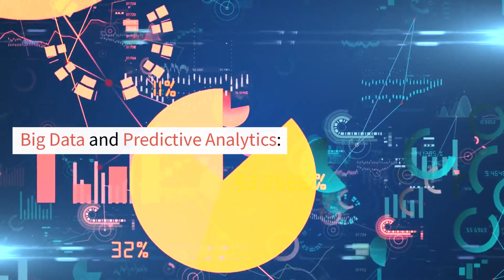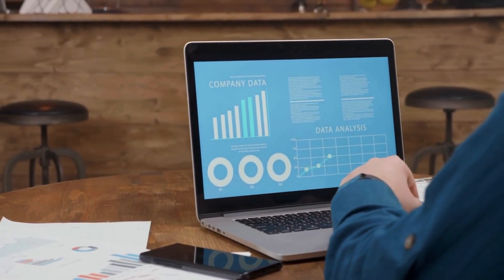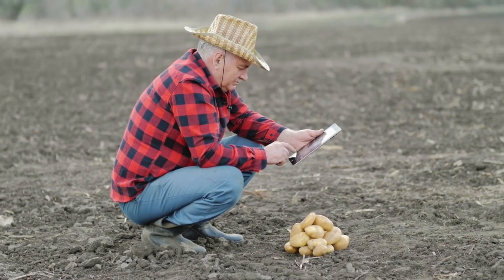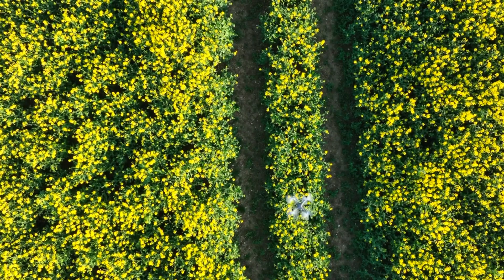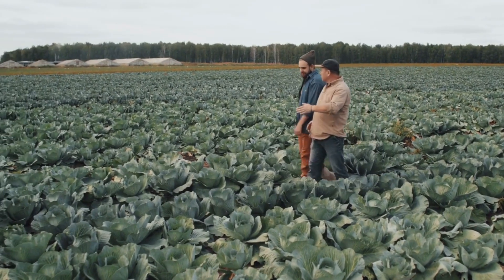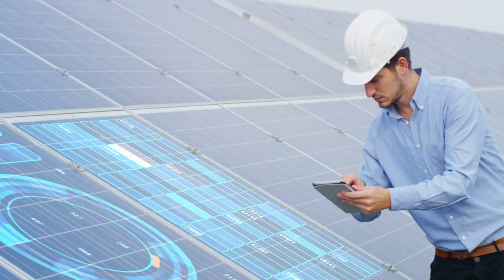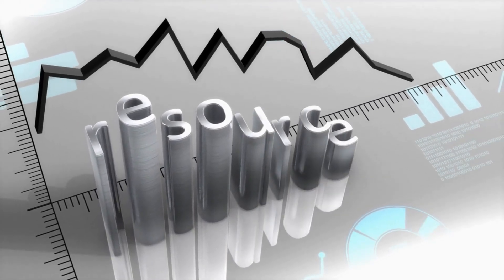Big data and predictive analytics play a significant role in modern farming by leveraging large volumes of data and advanced analytics algorithms to make informed predictions and optimize decision-making. Through the integration of various data sources such as weather patterns, soil data, crop health information, market prices, and historical yield data, farmers can gain valuable insights into optimizing their farming practices. Predictive analytics can help farmers forecast yield, anticipate disease outbreaks, optimize irrigation and fertilization schedules, and make proactive decisions to mitigate risks. By harnessing the power of big data and predictive analytics, farmers can make data-driven decisions, improve resource efficiency, reduce costs, and increase overall productivity.